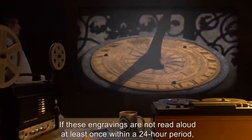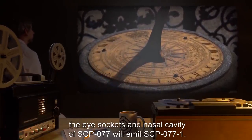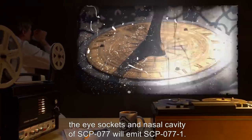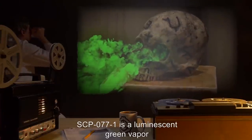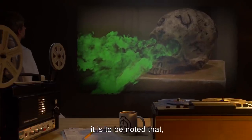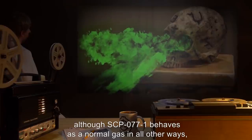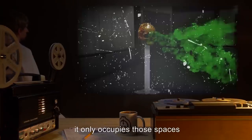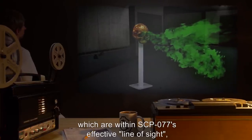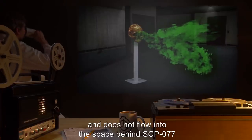If these engravings are not read aloud at least once within a 24-hour period, the eye sockets and nasal cavity of SCP-077 will emit SCP-077-1. SCP-077-1 is a luminescent green vapor whose precise nature remains undetermined. Although SCP-077-1 behaves as a normal gas in all other ways, it only occupies those spaces which are within SCP-077's effective line of sight and does not flow into the space behind SCP-077 unless confined.